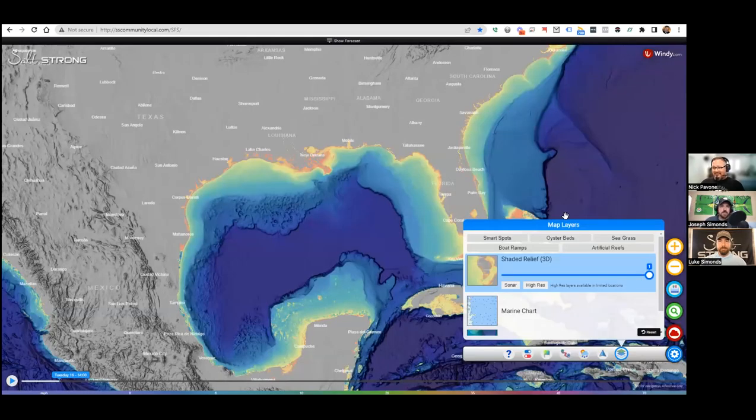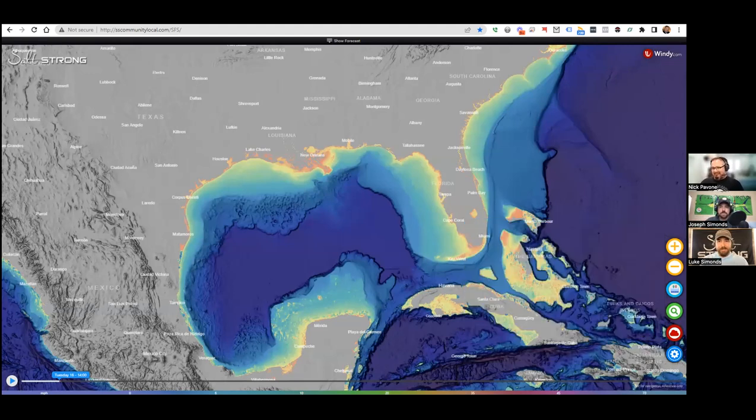Hello, Salt Strong Nation! Joe Simonds and Luke Simonds back again. Luke, what's up, dude? Not much — ready to talk about an awesome new feature on Smart Fishing Spots. That's why we've got Nick with us. Nick is now on his fifth or sixth podcast as a recurring guest. Every time we roll out a new feature, he's on here.